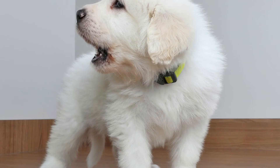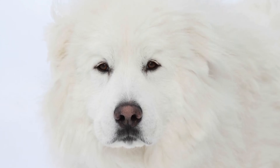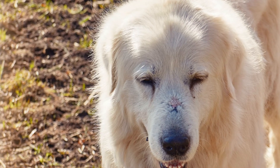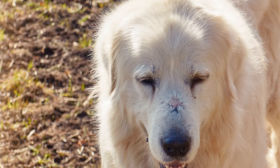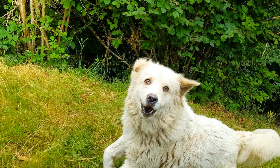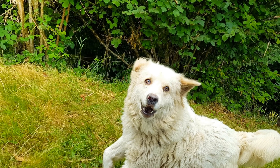The thick double coat of a Great Pyrenees requires regular grooming to keep it healthy and free from mats and tangles. Brush your puppy's coat at least twice a week using a comb or a brush with long, wide-set teeth. Pay particular attention to the areas prone to matting, such as behind the ears and under the armpits. Regular grooming also helps to control shedding, which can be quite heavy during certain times of the year.